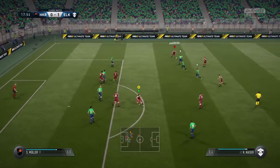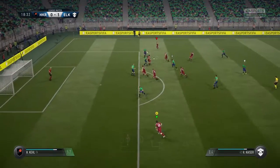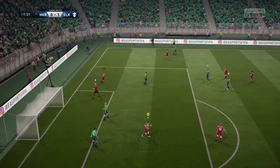Good position — they've worked this attack very well, into quite a dangerous position now. Through pass. And we'll start again with a goal kick.